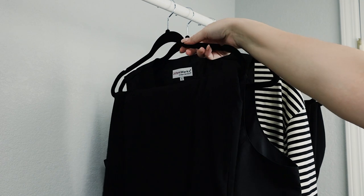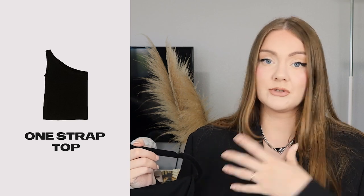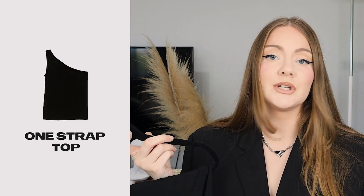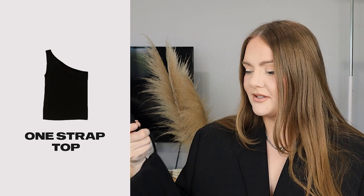The first top I was already talking about in my previous summer capsule video — I really love this one. I think it can be a nice alternative to your regular two-strap tank top for the summer. I like how it looks by itself, but also in this capsule it will work so nicely as a first layer under a blazer.